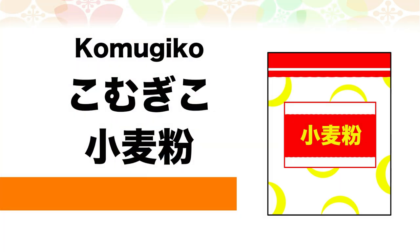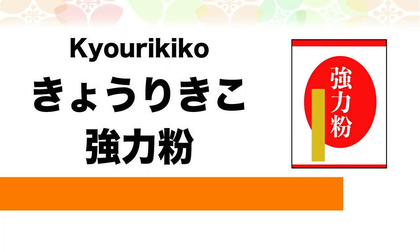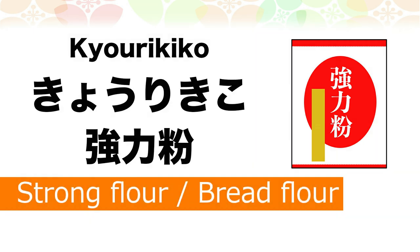Komugiko — Komugiko is flour. Kyourikiko — Kyourikiko is strong flour, or bread flour.